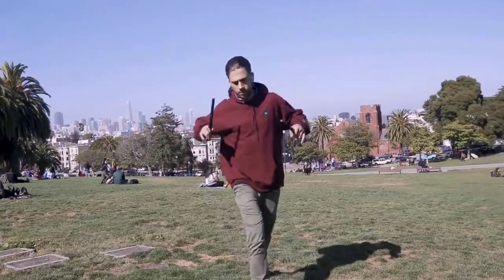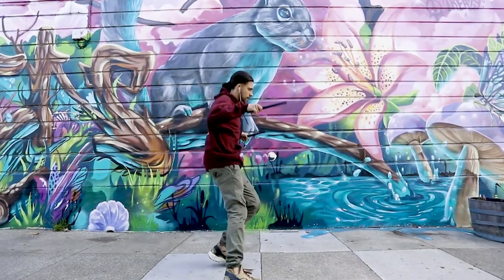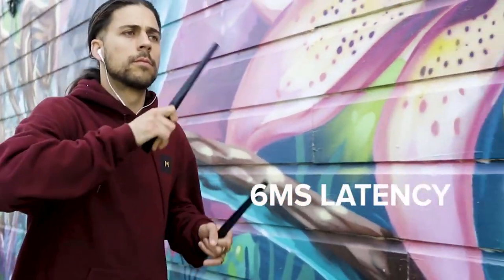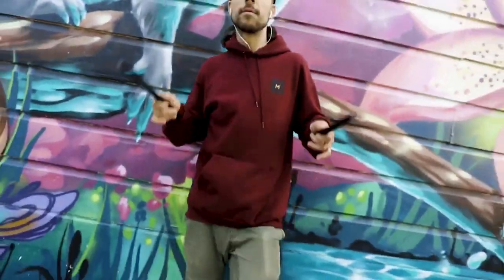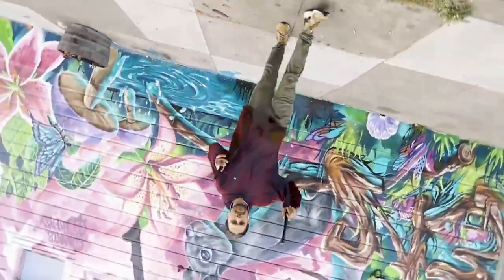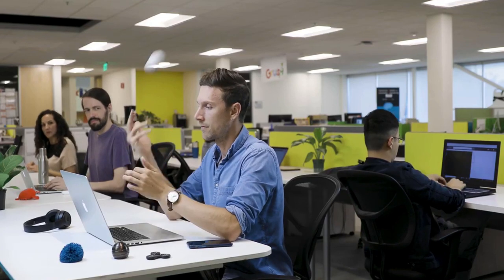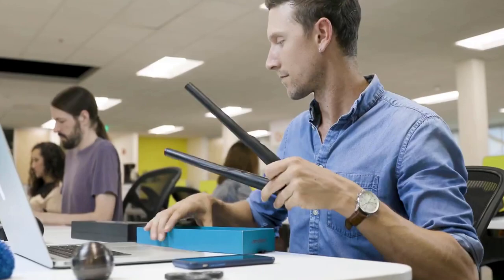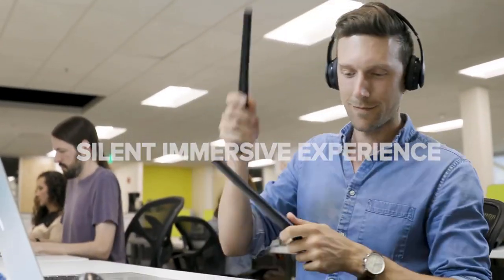We've partnered with professional drummers to make sure the haptic perception is as realistic as possible. The Pocket Drum has incredible velocity response and imperceptible latency — you will be amazed at how precise it feels. Best of all, you can connect your headphones for a truly silent experience, so you can play without disturbing others.